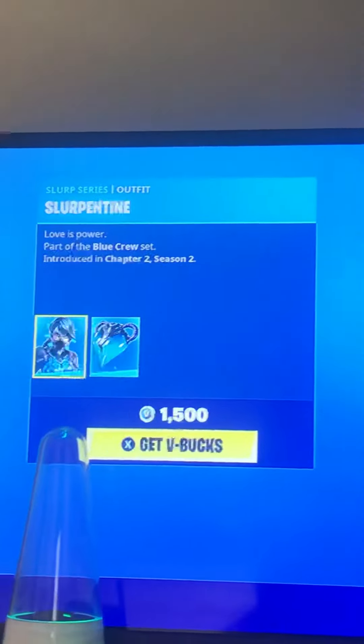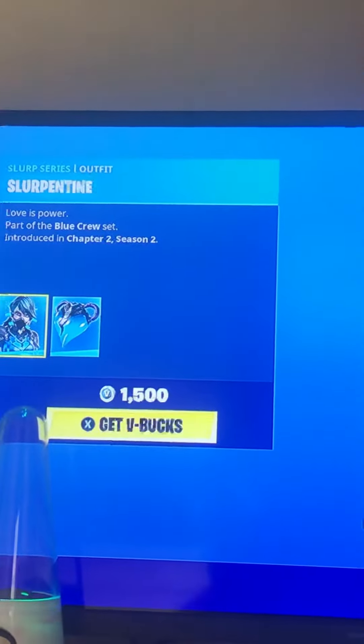First we're starting with this skin — Slurpentine, I think. Quite a cool skin. I wouldn't say I'd buy it, but yeah.